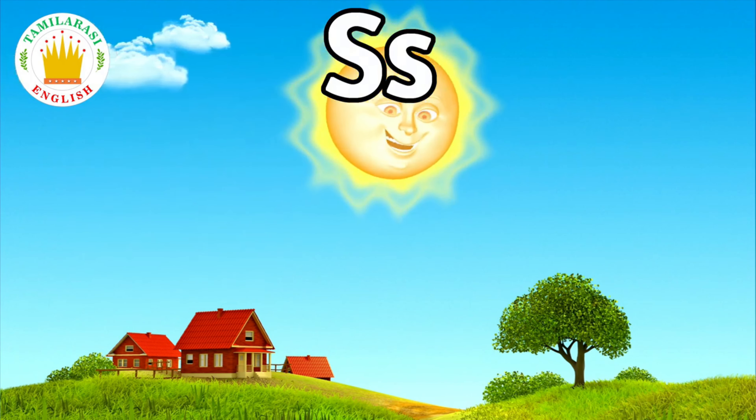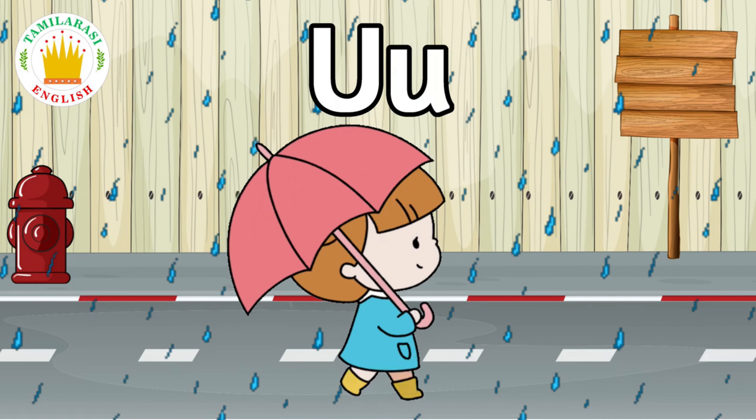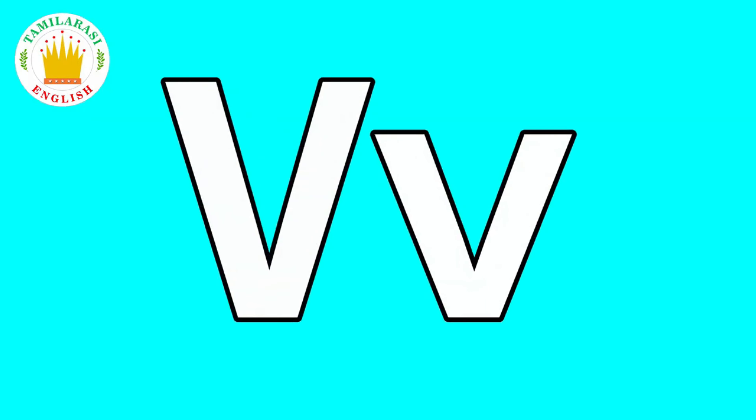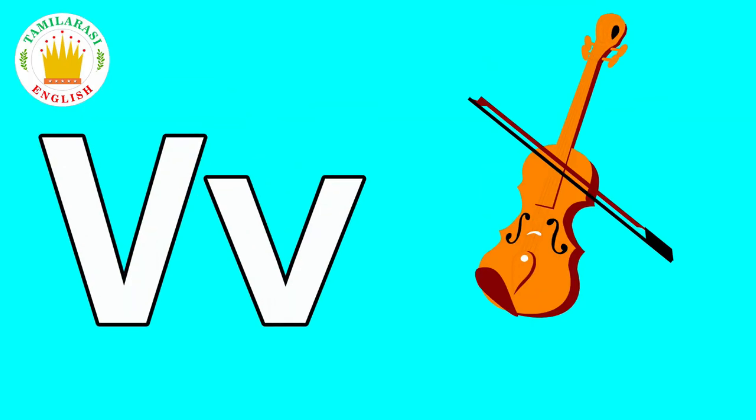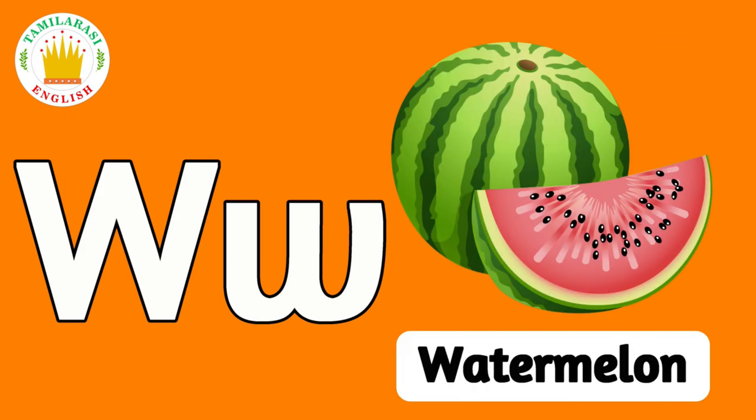T. T is for Tiger. U. U is for Umbrella. V. V is for Violin. W. W is for Watermelon.